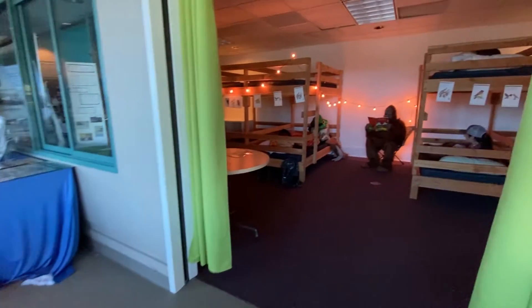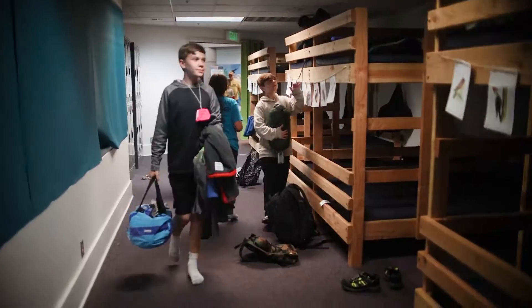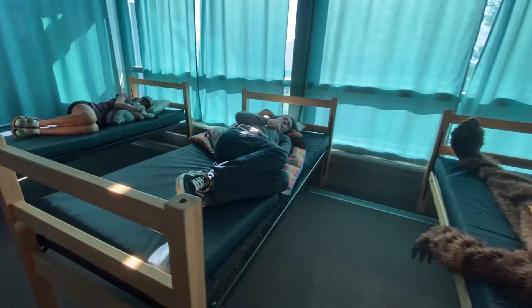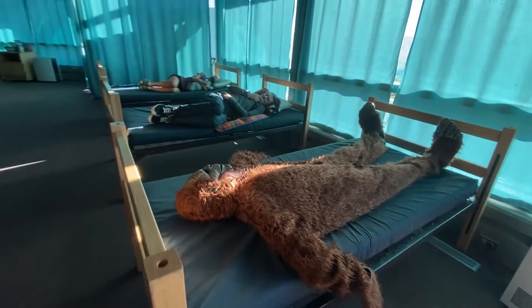The Science and Learning Center includes two separate sleeping areas, one of which is a room of 16 cozy bunk beds. Our second sleeping area includes many cots and beds to offer ample space for groups overnight.